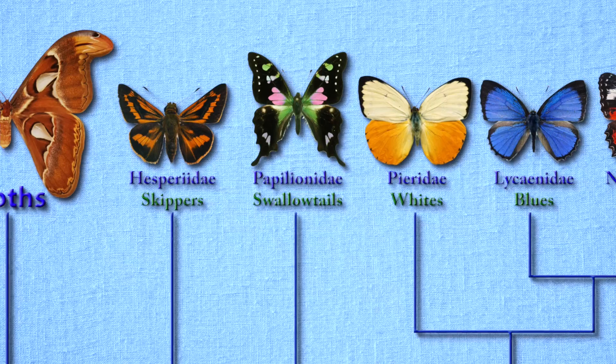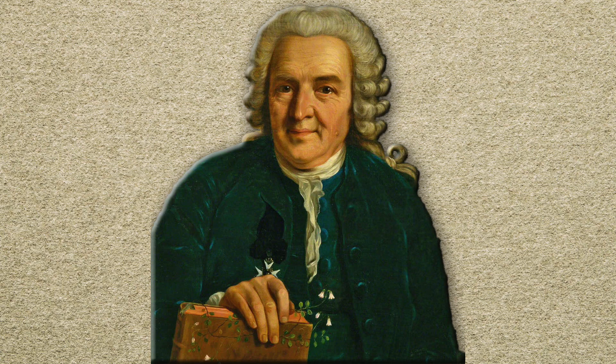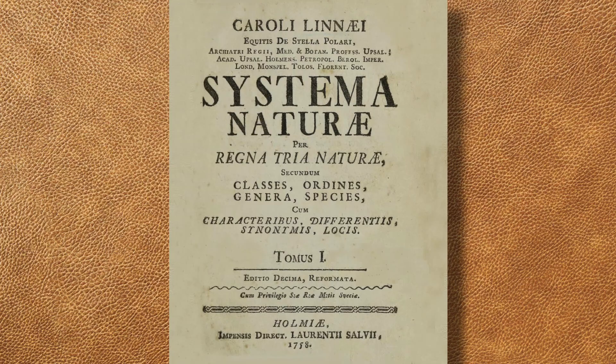Recognizing that the insect belongs in the swallowtail butterfly family Papilionidae, the members of which are often club or sword-tailed, this stunning butterfly was scientifically described and named after the mythical Greek hero Ulysses by Swedish naturalist classifier Carl Linnaeus in 1758.